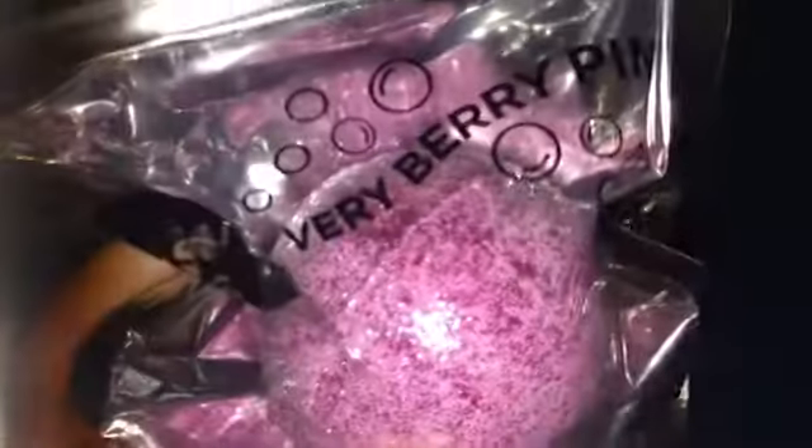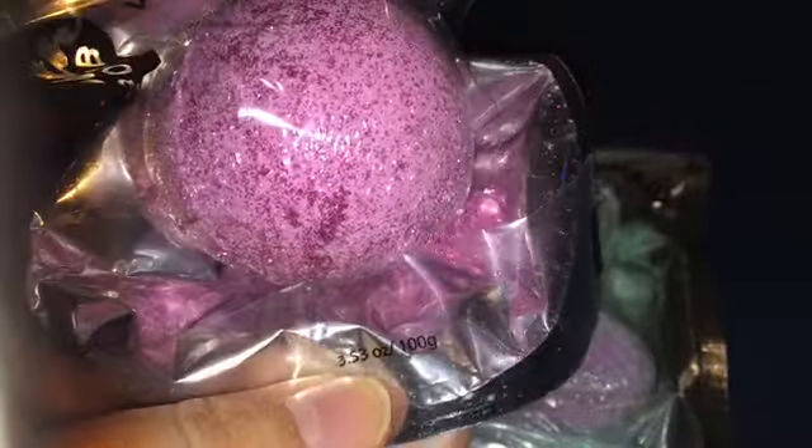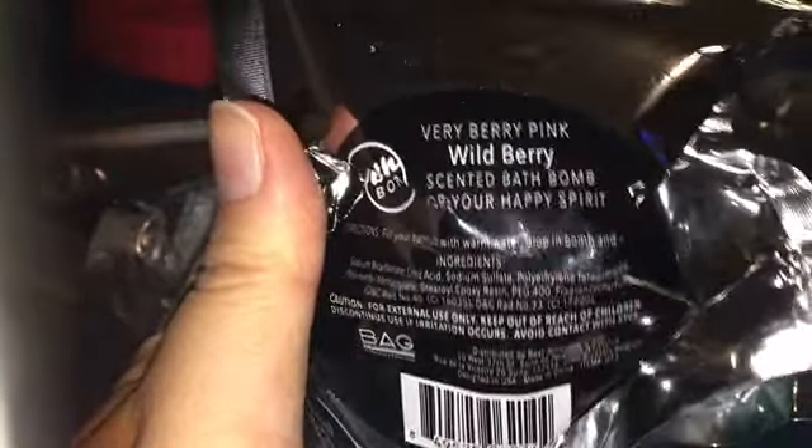The last one I grabbed is 'Very Berry Pink' and this one has tons of glitter — you can see glitter just about everywhere in the bag. They're individually wrapped inside the bag. This one is a wild berry scented bath bomb. Out of all of them I think I'm going to like this scent the most, and just looking at it, this one is the prettiest — it has this really fine iridescent almost like highlighter on it. Basically a bath bomb with highlight on it.